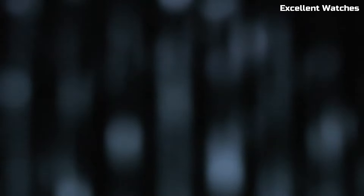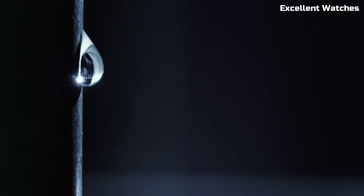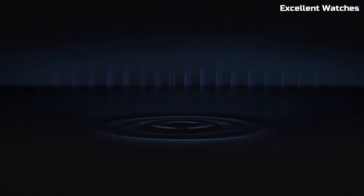Number 6: Grand Seiko SBGA-211. The Grand Seiko, also known as the Snowflake, is a true masterpiece of Japanese watchmaking. Crafted in the Shinshu Studio in Japan, it embodies the perfect balance of artistry and precision. Powered by the spring drive movement, it offers remarkable accuracy and a unique glide motion secondhand, reminiscent of a snowflake's descent.